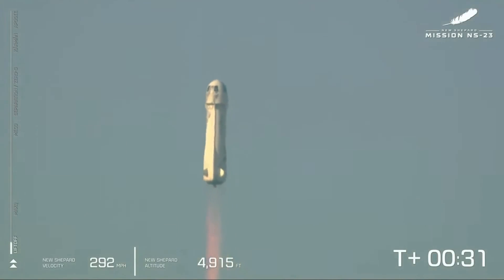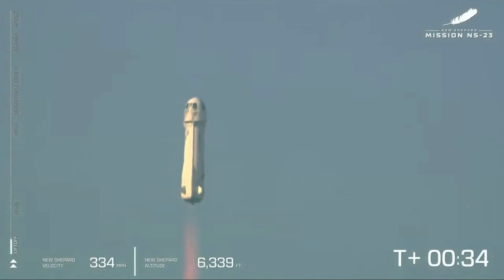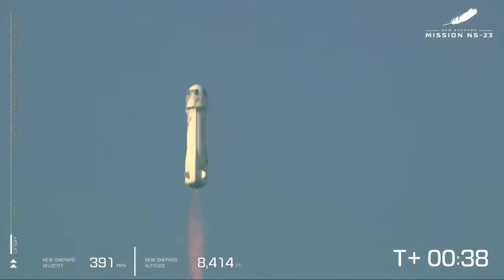The bar on the left shows the vehicle's ascent. We actually started at around 3,700 feet MSL — that's how far above mean sea level we are out here at launch site one.